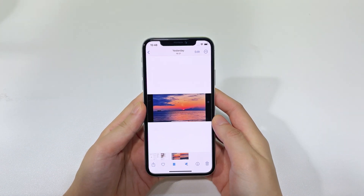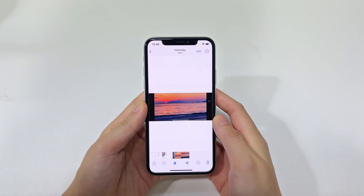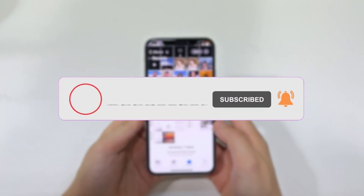That's how easily we can recover deleted videos on iPhone with or without a backup. Hope you found this useful and got value. If yes, let me know by smashing the like button. Also share your views and feedback in the comment section, and don't forget to subscribe for more useful content like this. Thanks for watching — see you in the next video.